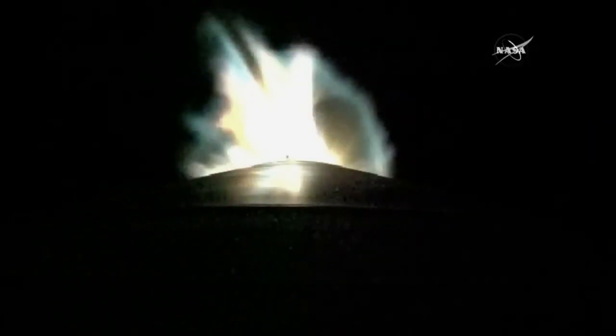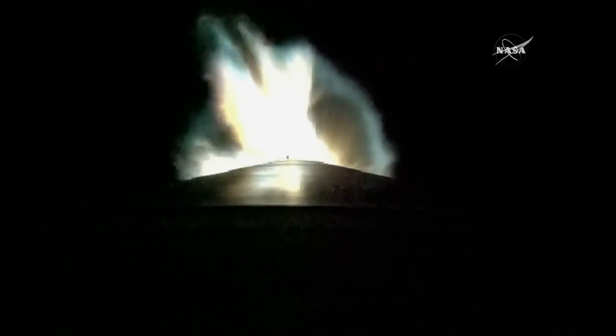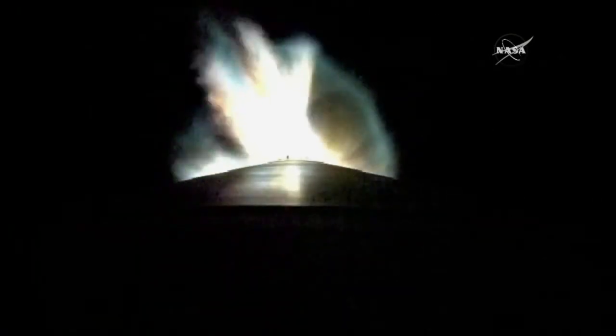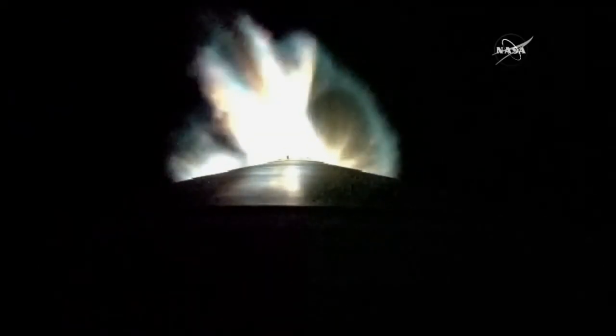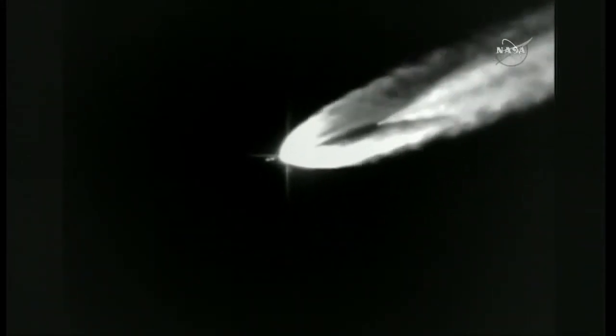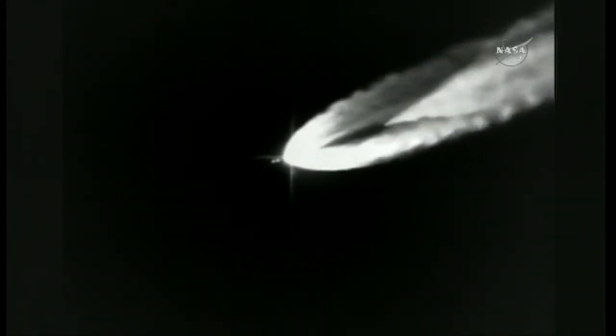Current altitude is 30 miles, downrange distance 43 miles, current velocity 4,542 miles per hour. You are looking at a live view from the Atlas V rocket. The RD-180 engine continues to burn. Body rates continue to look good. RD-180 is still performing well. View of the steering has been completed.